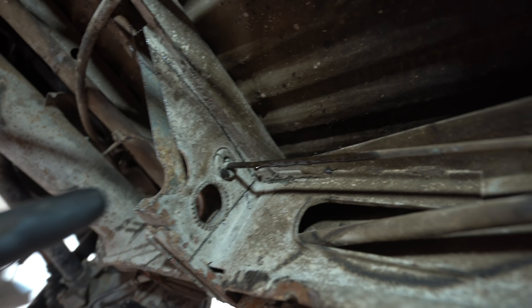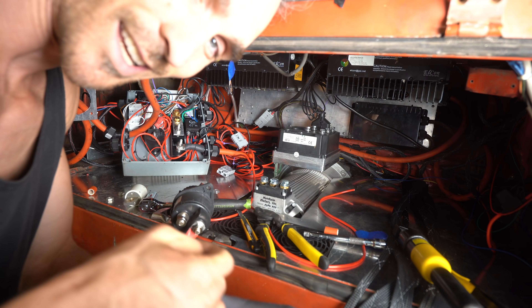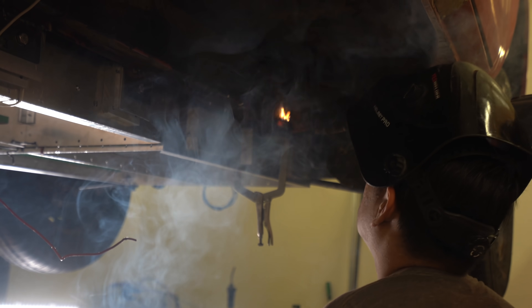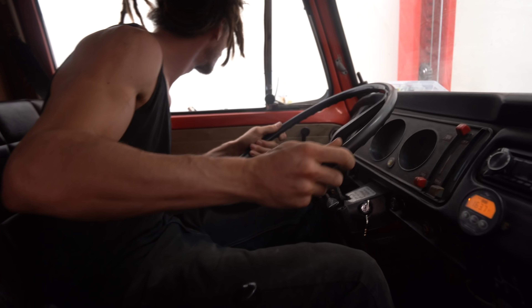I just sawed through one of the brake lines and this battery is completely dead. I'm wearing rubber gloves just in case. Got fire! Now we're moving!